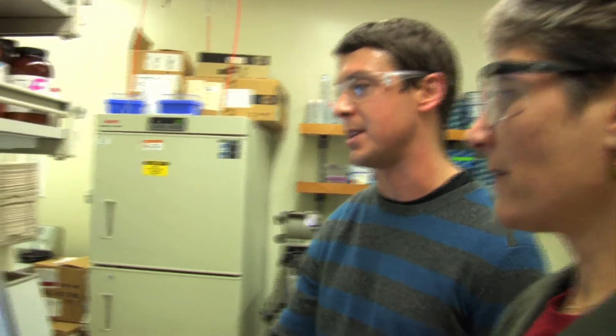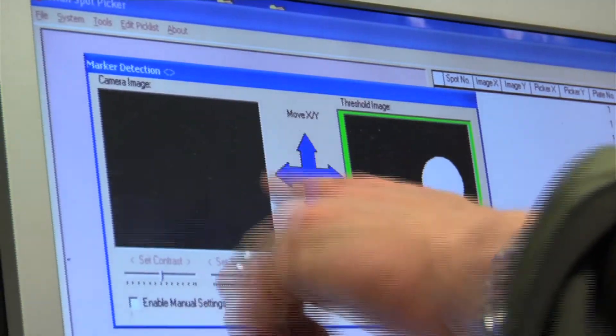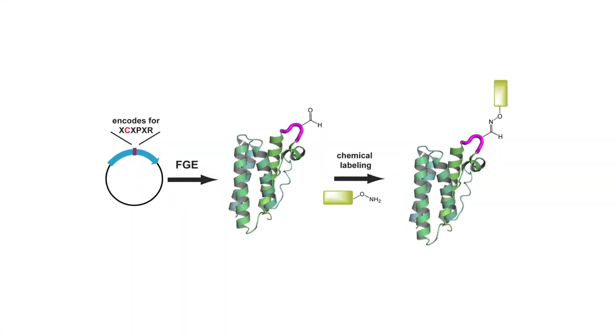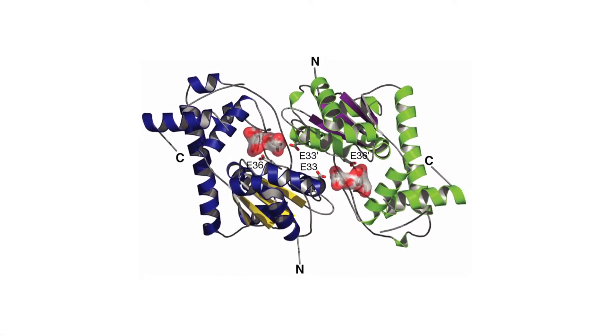Another Bertozzi invention that's reshaping the biotech industry is her aldehyde tag, which is a method for modifying proteins. What we've done is develop a method that allows us to install a bio-orthogonal functional group onto a specific site of a protein, and that functional group serves as a platform that we then use to attach man-made objects to the protein.